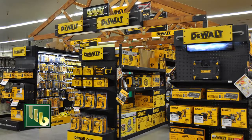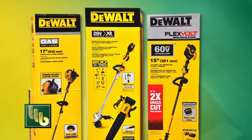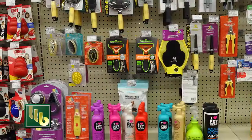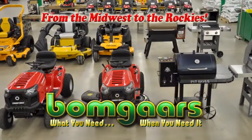BOMGARS is your DeWalt headquarters with power tools and yard tools, including the 20 to 60 volt flex volt system. And don't forget the broad selection of pet foods and the supplies you need. More than a farm store, BOMGARS is your four season store.